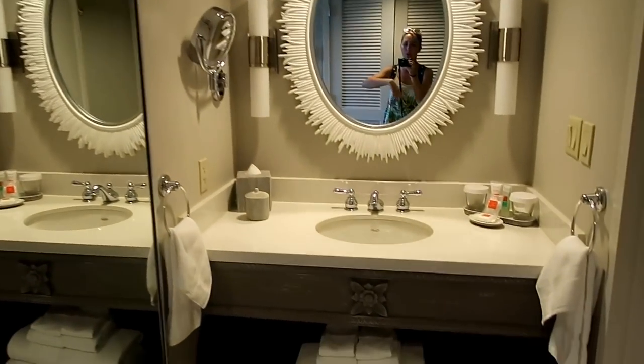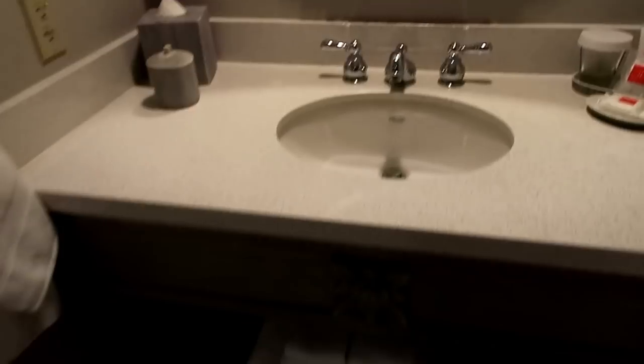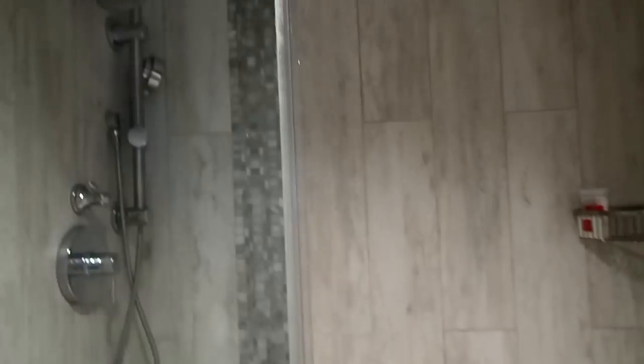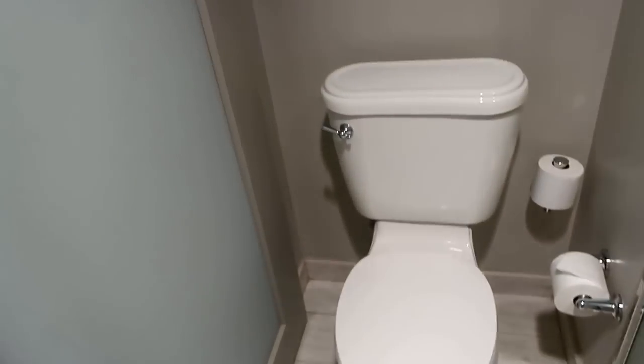You've also got this huge bit of space over here as well when you first walk in to the left. Over this way you've got the bathroom area - you've got a massive mirror here, plus another mirror, and the sink with a bit of storage. The bathroom has a nice sliding door, we like a sliding door. Got some hooks up there, and a huge walk-in shower - that is massive and looks lovely.